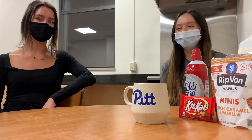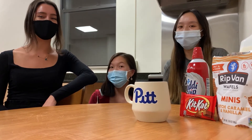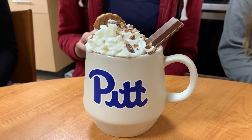Hi, I'm Ellie. And I'm Selena. And I'm Jenna. And we're representing Lothrop Hall Council. Today we'll be making a hot chocolate drink that represents the Polish Hill community in the city of Pittsburgh.